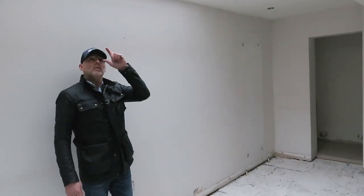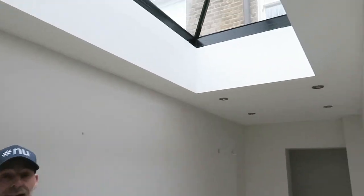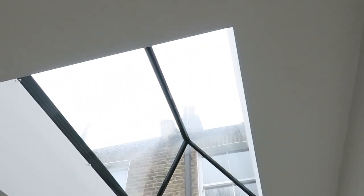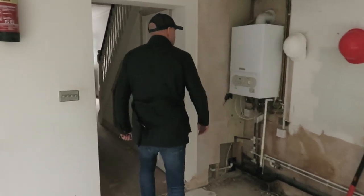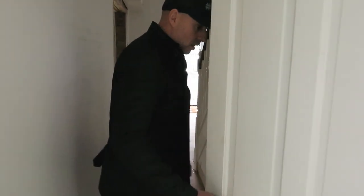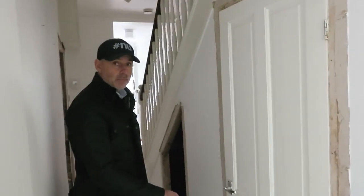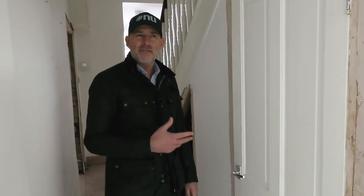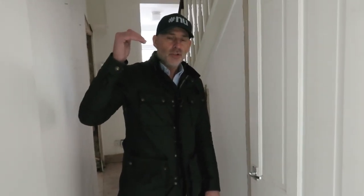We are going to replace this side return with electric Velux windows. Here is where the stairs will be going down into the new basement. The basement is going to be roughly 800 square feet, with a finished ceiling height of 2.8 metres, so it's going to be a nice height.